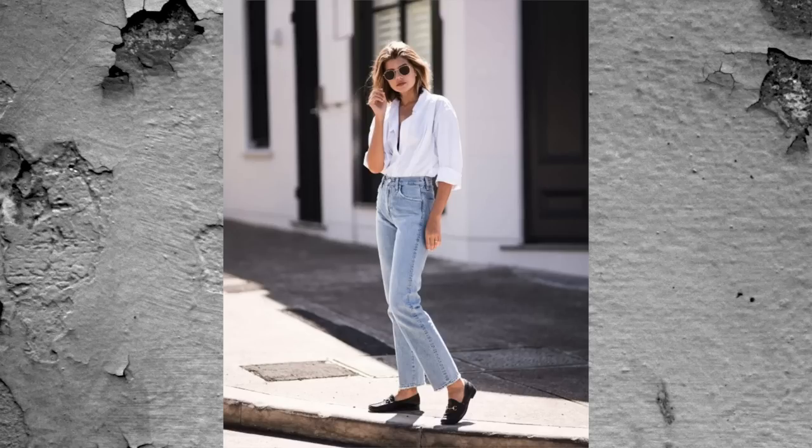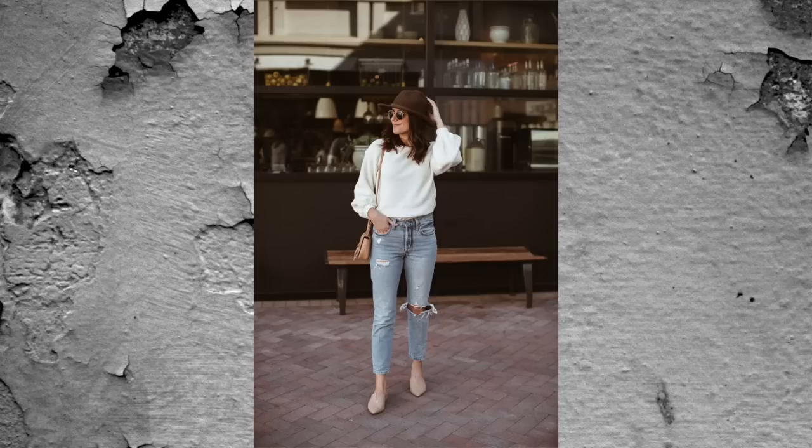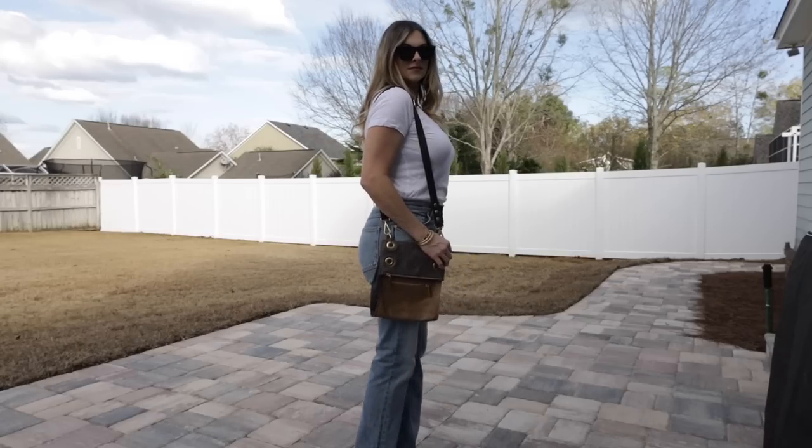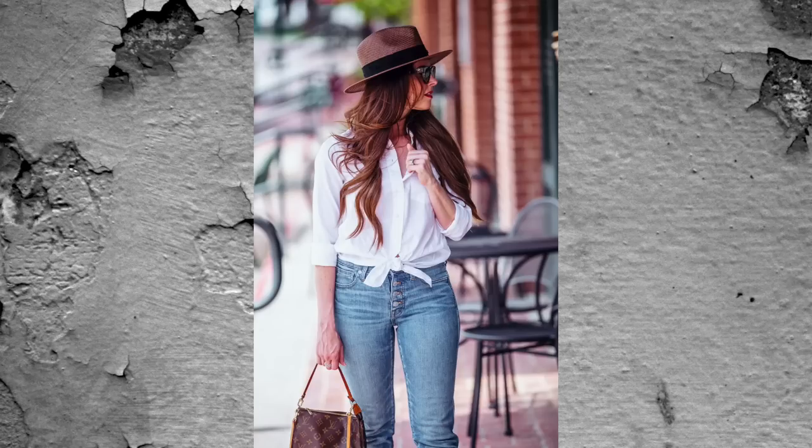A very simple and classic combo is a white button-up shirt and a pair of jeans with some jewelry thrown on. You can look really stylish — even very French and sophisticated. Just pay attention to your shoes; ratty or dirty shoes will mess up the whole look. The icing on the cake is a belt, jewelry, a hat, or even just a cute bag.